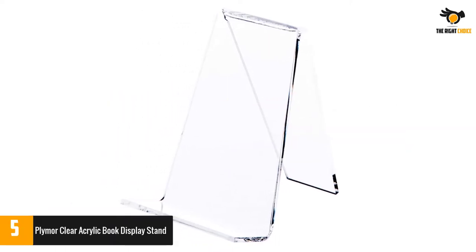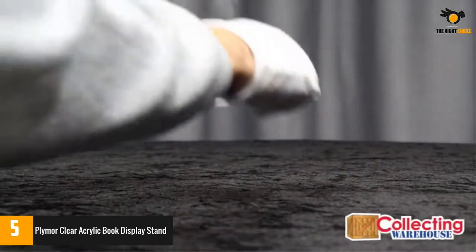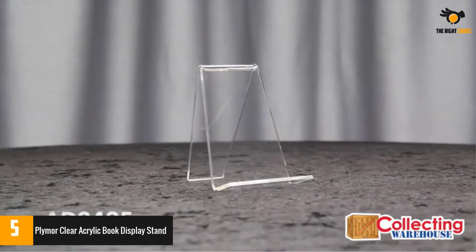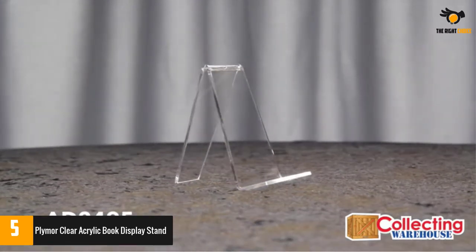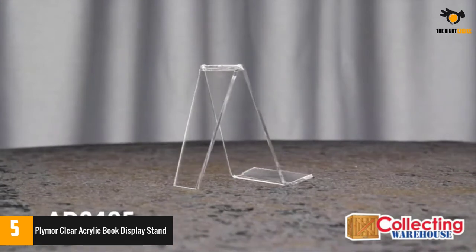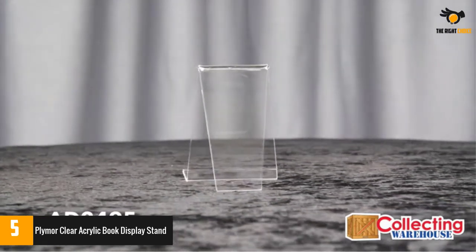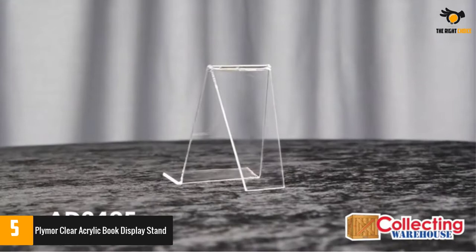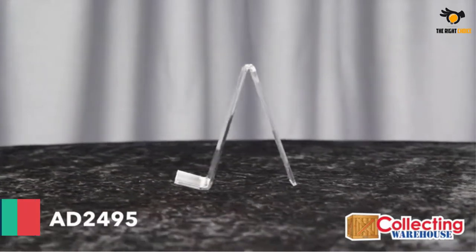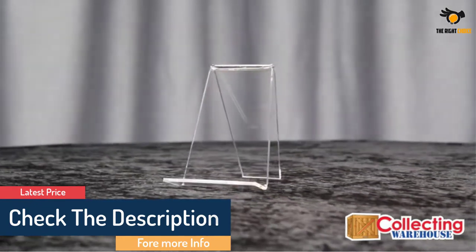Number 5: Plymore Clear Acrylic Book Display Stand. If you are looking for the best book stand, then this one from Plymore is certainly the best one to start your search from. The best thing about this product is its design — it makes use of high quality acrylic material in its construction, making it not only transparent with a great outlook but also highly durable. It is ideal for displaying books, small platters, plates, artwork, electronic devices, and other small items. It also comes with special safety packaging, and measuring 3.625 by 4.25 by 4.875 inches, it can fit any book with utmost ease.